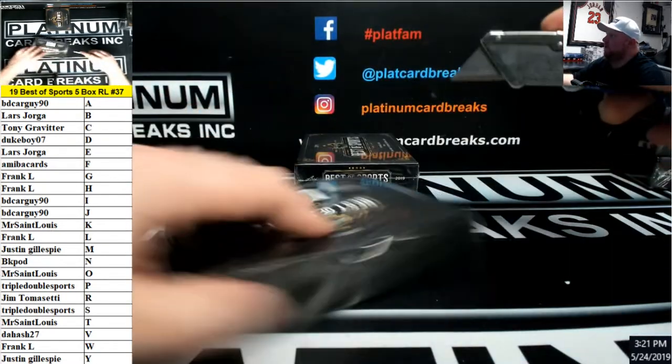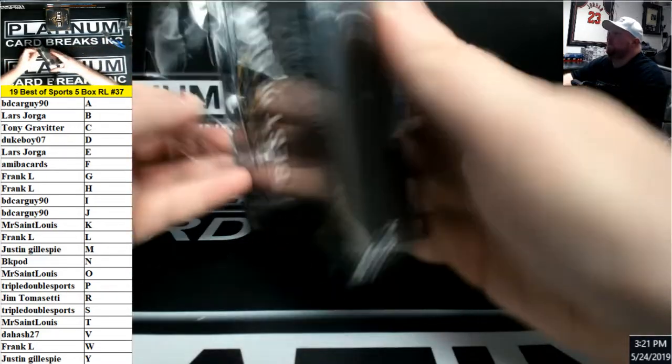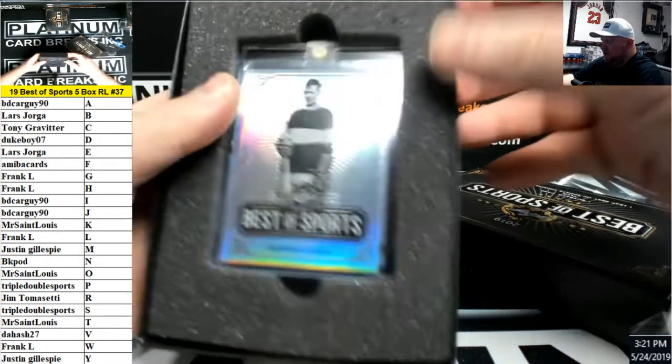Damn, 37 is up now — I missed out. Well, 38 is in the store; I got a couple more cases. Put them in there. If you missed out on this one, get in the next one.